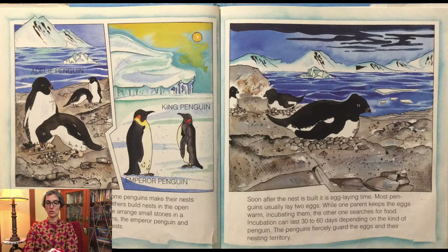Most penguins usually lay two eggs. While one parent keeps the eggs warm, incubating them, the other one searches for food. Incubation can last 30 to 60 days, depending on the kind of penguin. The penguins fiercely guard the eggs and their nesting territories.